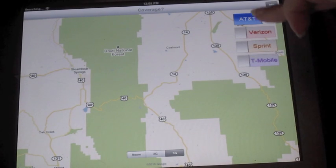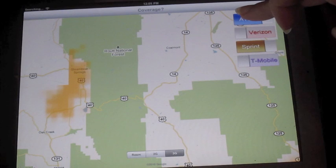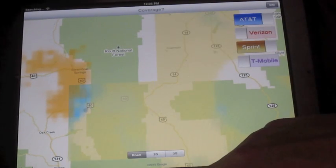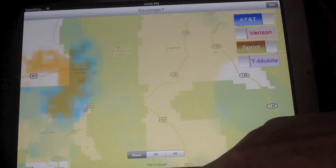We laid the groundwork for Coverage at iOS Dev Camp 2010, and it was named the most useful app. With Coverage, we would have been able to turn on maps for the providers we had service with, and discovered that we were actually in both Sprint and AT&T's roaming zone. That would have saved us a lot of disappointment.